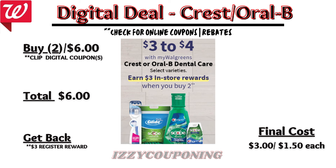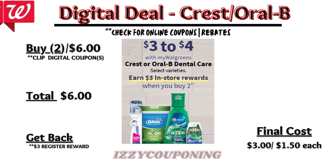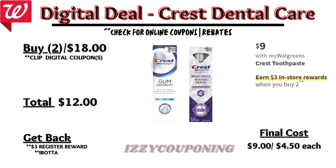Select Crest and Oral-B products will be on sale at three to four dollars each, with a promotion: buy two, get a three dollar registry award. We currently don't have any digital coupons available, so check back on Sunday. Without digital coupons, you'll pay six dollars out of pocket but get back a three dollar registry award — making the final cost three dollars or one fifty each.